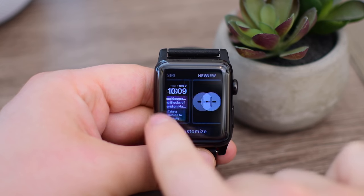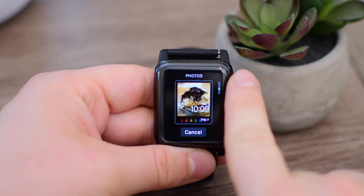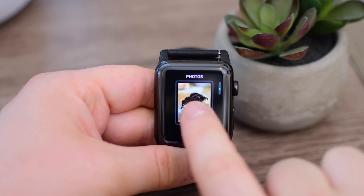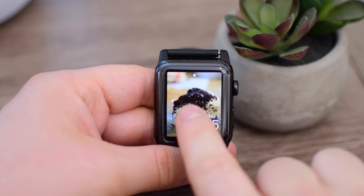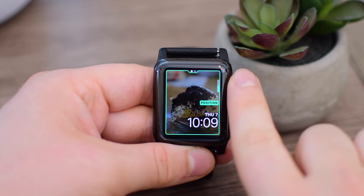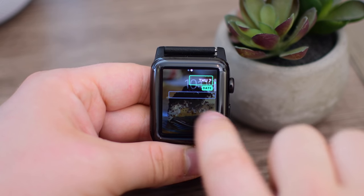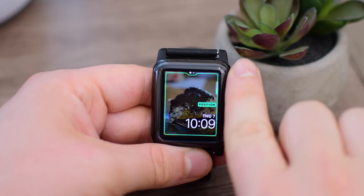The last watch face to get an update is the photos watch face. It can now support photo memories — those memories that show up on your iPhone can now show up right on the photos watch face. It's pretty awesome. If you like looking at your photos a lot, those memories and pre-selected photos can show up right here on your Apple Watch.